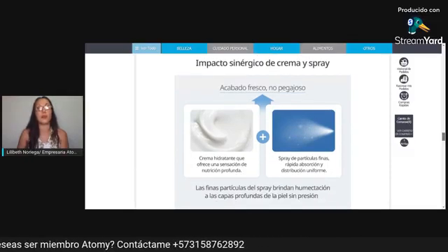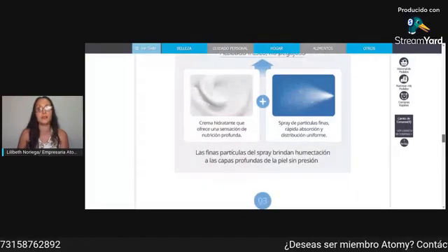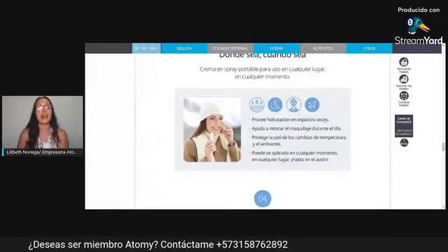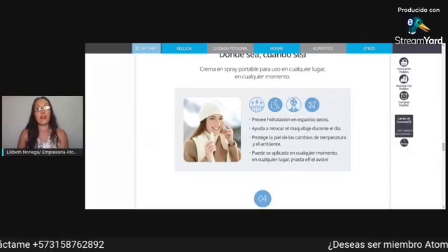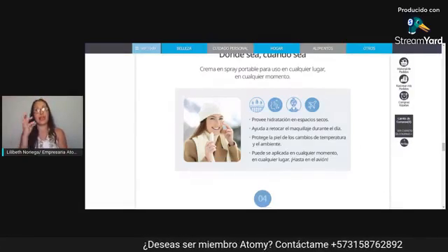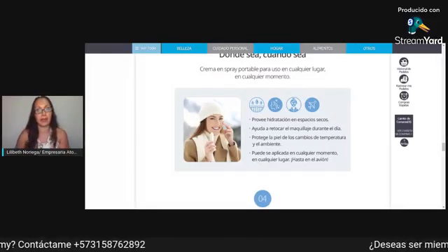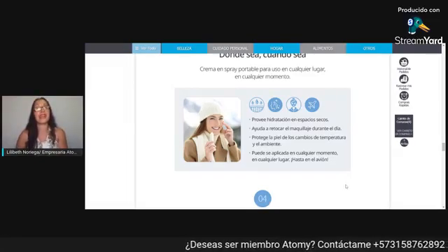No van a sentir la piel pegajosa — es súper suavecito. Acá indica que provee hidratación en espacios secos, ayuda a retocar el maquillaje durante el día, y protege la piel de los cambios de temperatura y del ambiente. Sobre todo acá en Barranquilla donde me encuentro, la humedad es fuerte y el calor es increíble, pero a mí me ha funcionado perfecto. Lo puedes aplicar en cualquier momento, en cualquier lugar — hasta en el avión.